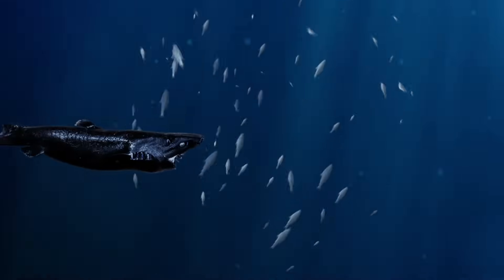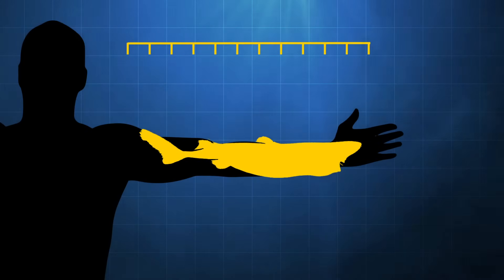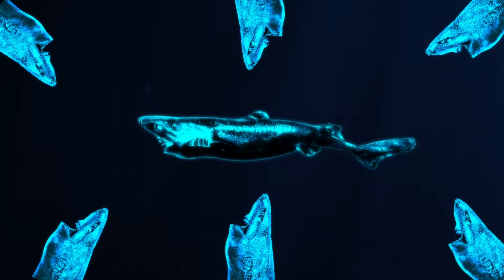The ninja lantern shark has black skin, so it's almost invisible in the dark. It's only the size of a human arm, but its small sharp teeth are no joke. No one really knows why this shark glows — maybe to attract tasty fish? Another theory is that it uses light to communicate with its friends.